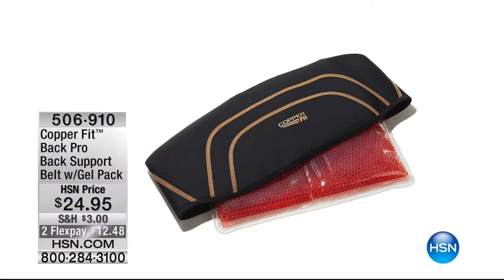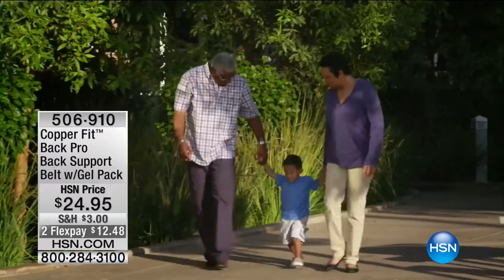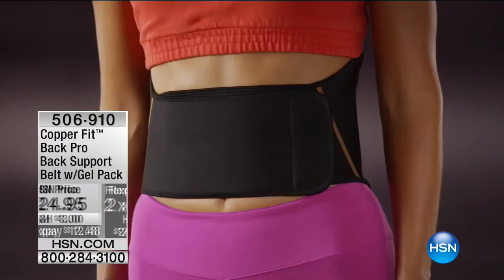Also from CopperFit: the most comfortable back belt Shannon has ever seen. You can heat it up or cool it with the gel pack. Only a handful left at $12.48. It's small/medium or large/X-large and fully adjustable — completely undetectable underneath your clothes for all-day comfort.